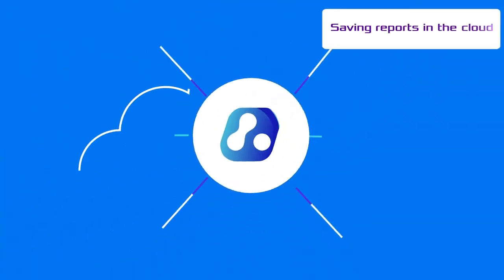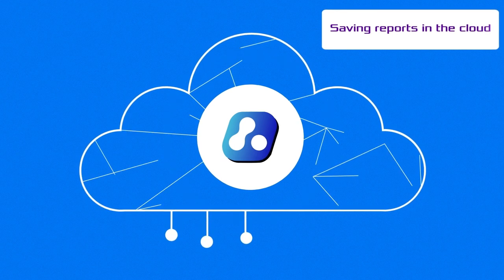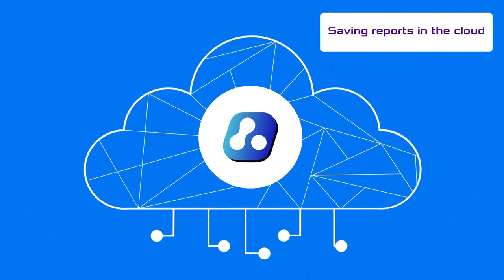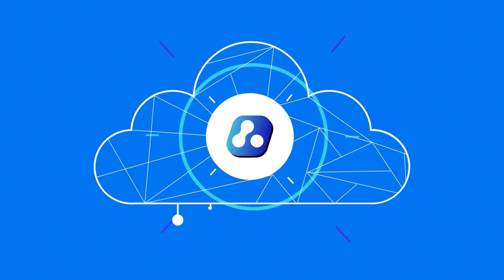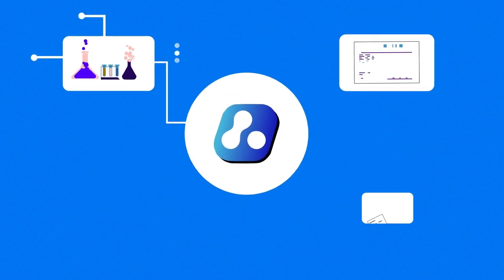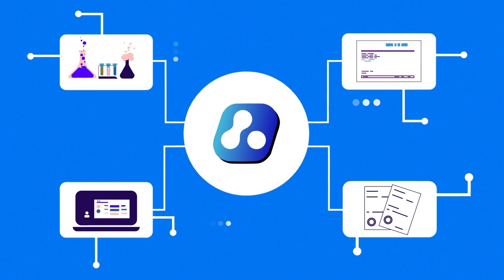All the reports and images are securely stored in the cloud and can be viewed and analyzed by specialists from anywhere in the world. Moreover, Celli AI can be easily integrated into a lab workflow through a simple and flexible API.